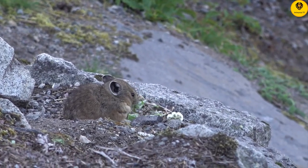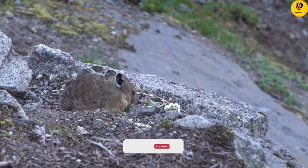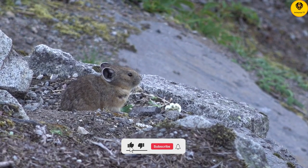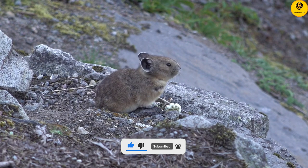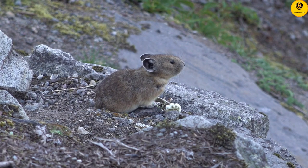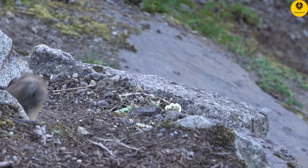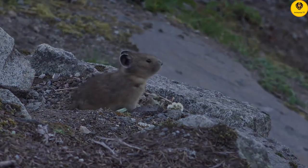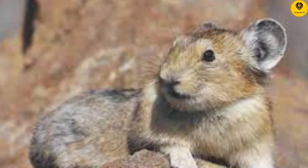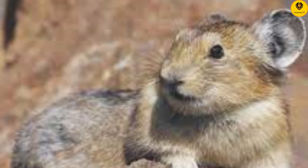Summer can produce an incredible bounty for some of Canada's plant-eaters. In the western mountains, the summer sun triggers a spectacular bloom of color. Alpine wildflowers bloom in abundance to take advantage of the short summer at high altitudes, and they are highly prized by one of the mountain's wild inhabitants.